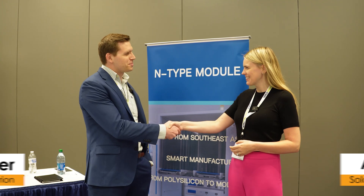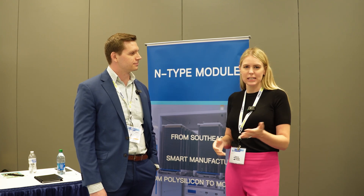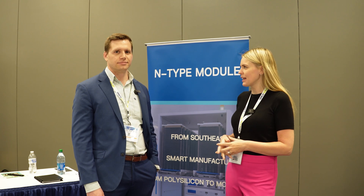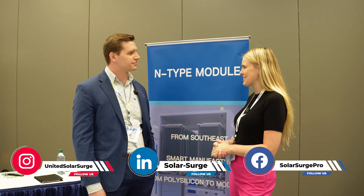And I'm here with Mark from Hyperion. So welcome, Mark. Thanks, Ally. Great to have you here. Great to meet you. Thanks for joining us on the channel. We wanted to do this interview with the Solar Surge audience to introduce them to Hyperion and to you and find out what you have to offer for us.